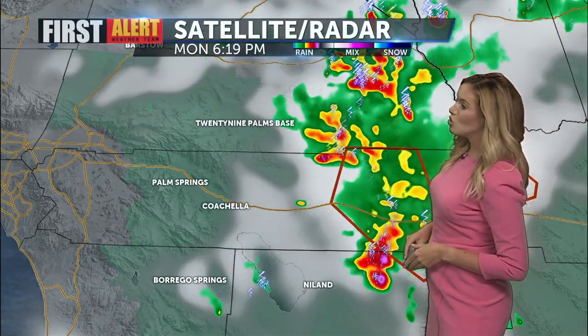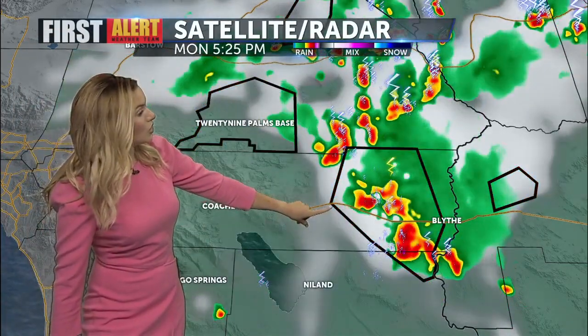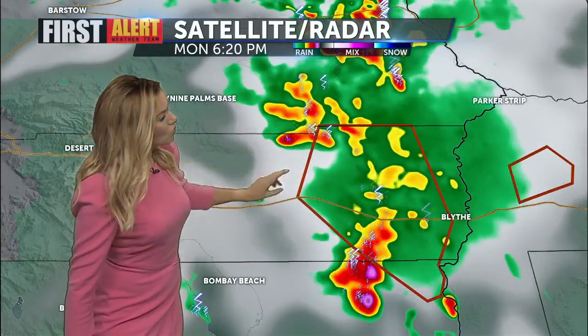There is a dust advisory from those thunderstorms kicking up the dust and pushing it from east to west. All the green you're looking at is a flash flood watch — that does not go into effect for the Coachella Valley until tomorrow morning. But this red polygon right here is a flash flood warning, in effect until 9:15 tonight. This does include Rice Road and I-10 from mile markers 104 to 113.